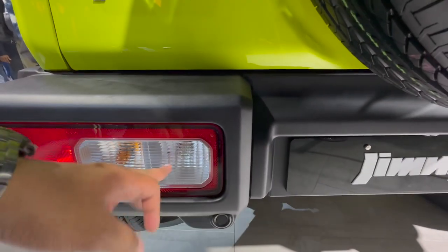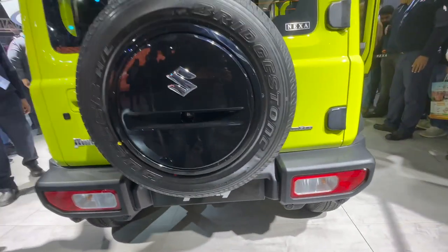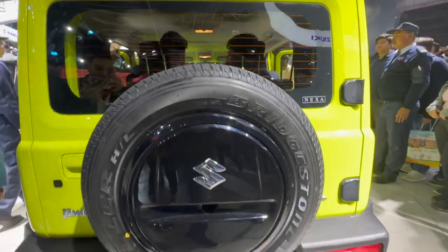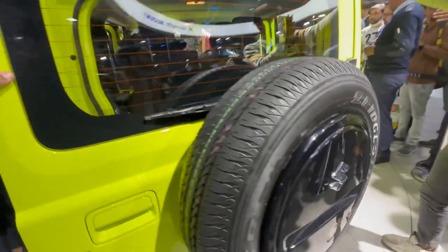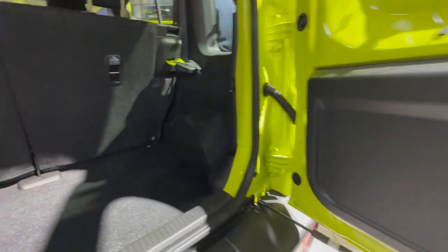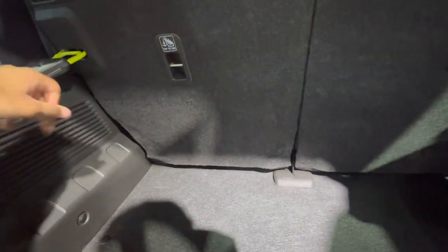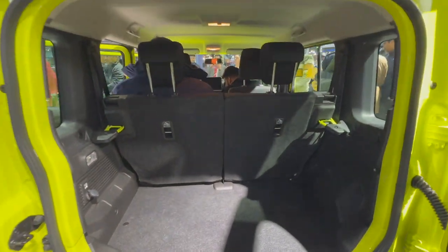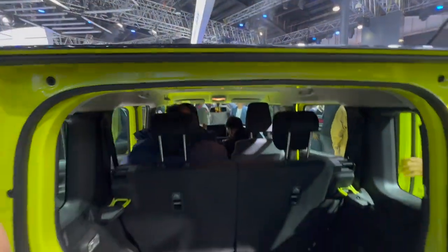The tail lamp is completely halogen — stop lamp, halogen indicators, reverse — everything is halogen. You get two towing hooks at the bottom, body-coloured bumper, a rear washer, stop lamp, defogger, and two blacked-out hinges going right with the wheel cover. There's a request sensor finished in black just below the handle to open the tailgate, which opens like the EcoSport with some plastic on the interior of the tailgate. The boot space is 208 litres, you get a 50-50 split for the rear seat, and boot space is definitely more than the Mahindra Thar.